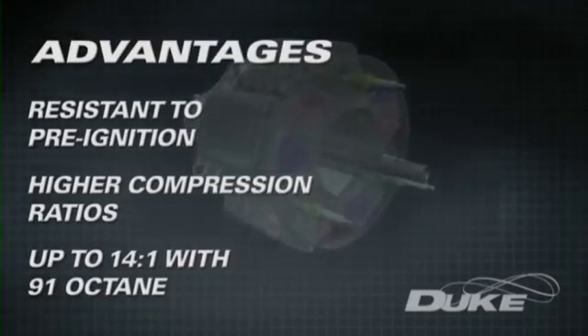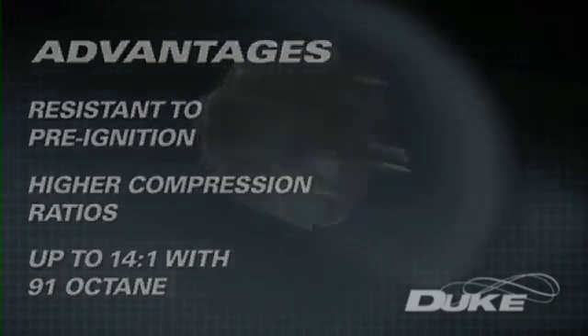This leads to lower fuel consumption and hence lower overall greenhouse emissions.